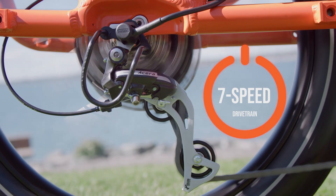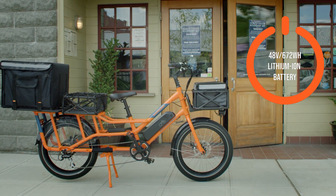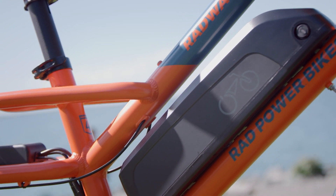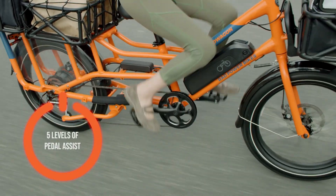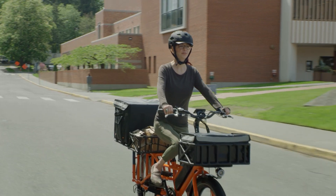It's a 7-speed bike that includes a 48 volt, 672 watt-hour removable lithium-ion battery pack for 65-plus kilometers of range. This e-bike features five levels of pedal assist and can ride up to 25 kilometers per hour.